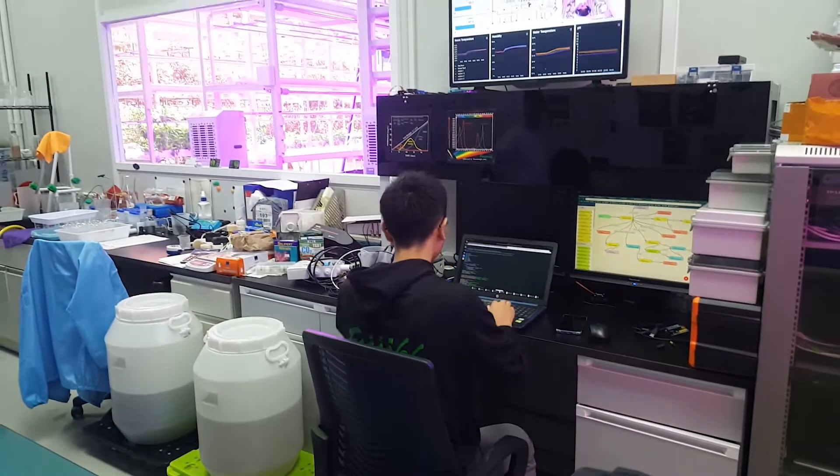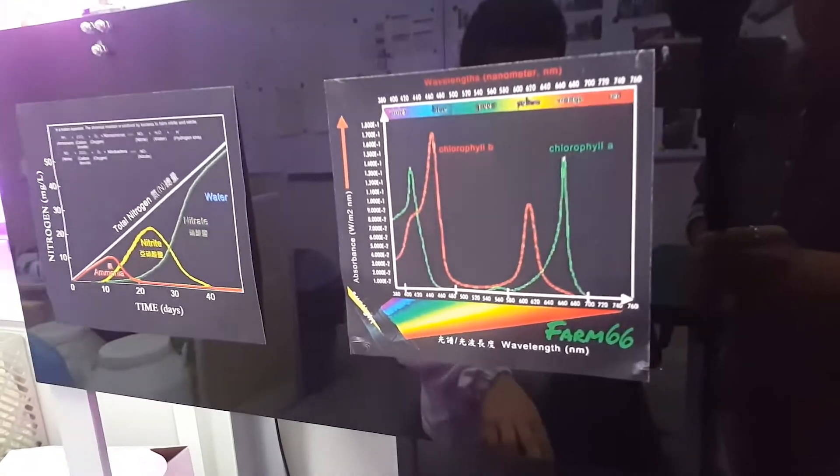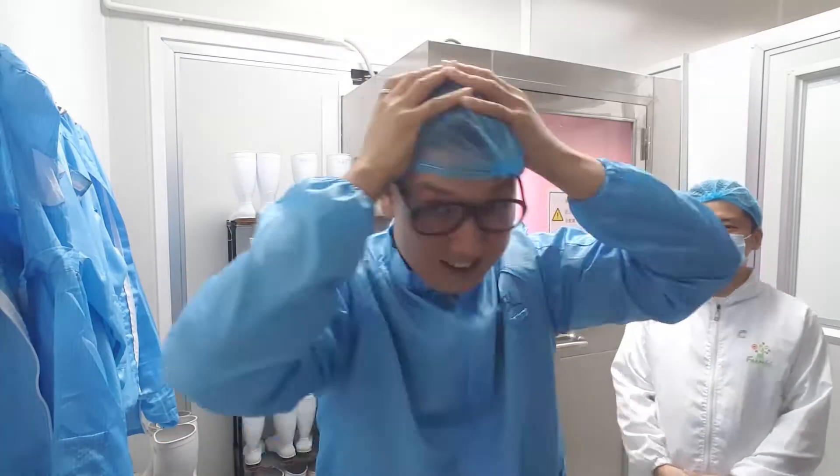Everything is tightly monitored and digitally managed, and I'm getting a tour of it all — but not before we prep for the sanitary environment so as to keep pests and pathogens away.